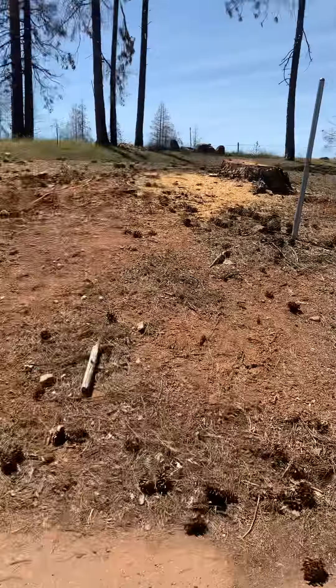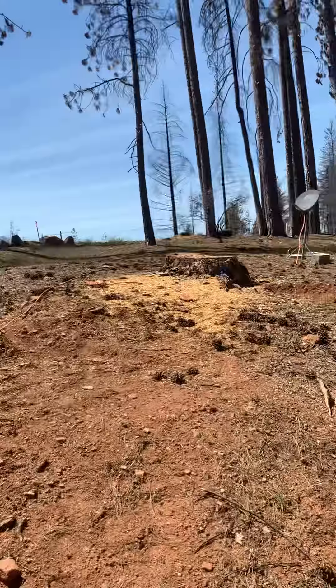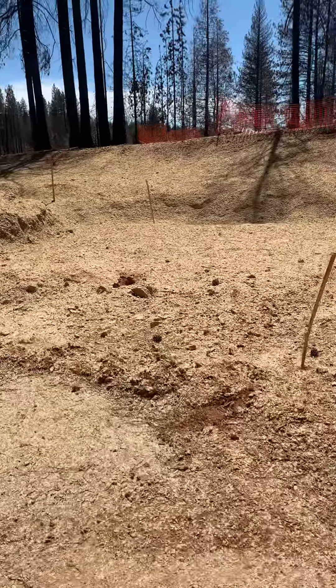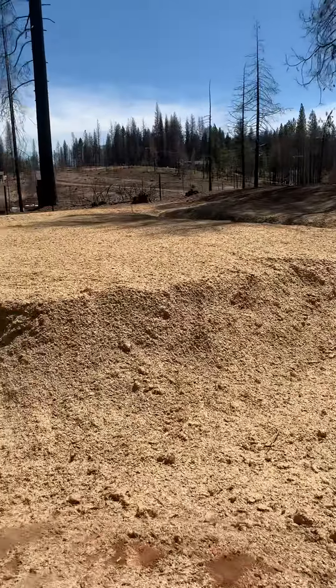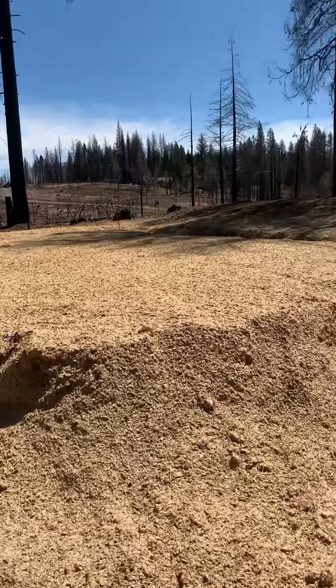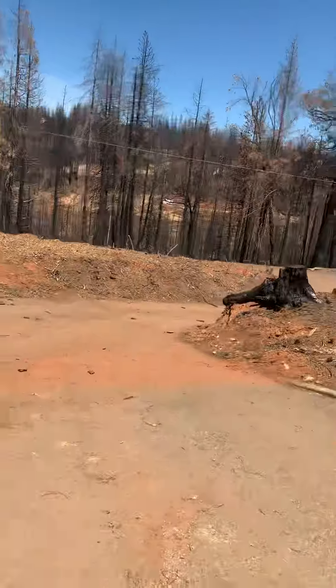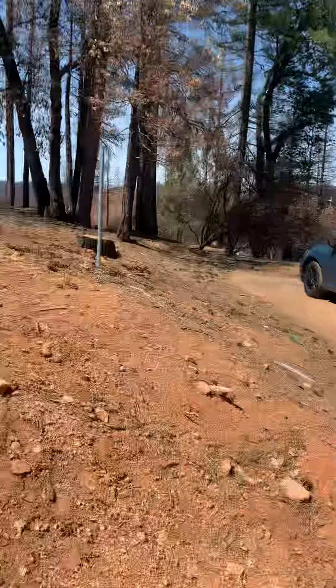The driveway comes out this direction and comes out here. I guess this is where your garage would be, and then you'd have your house here. This is actually pretty nice.